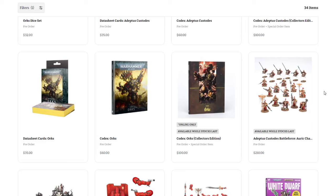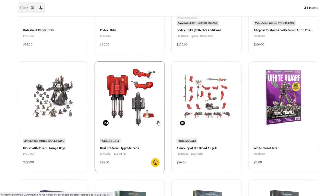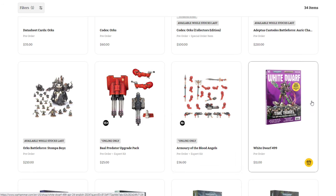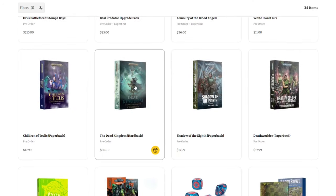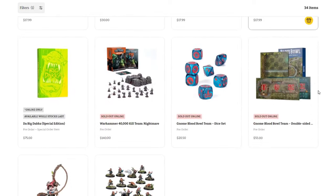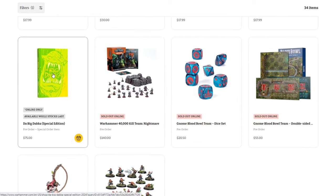That's it for the hard-to-get new stuff. We've got a little bit of Horus Heresy with the Bale Predator upgrade pack at $25, the Armoury of the Blood Angels at $36 — all in resin, Forge World upgrade packs. We've got a couple of books, some new and some old. And we have the Big Daka Special Edition at $75 — signed and numbered, only 1,500 available.